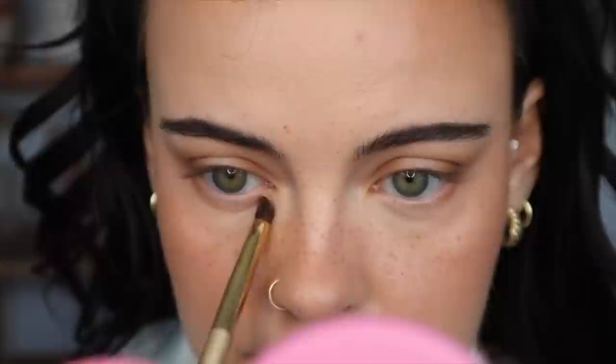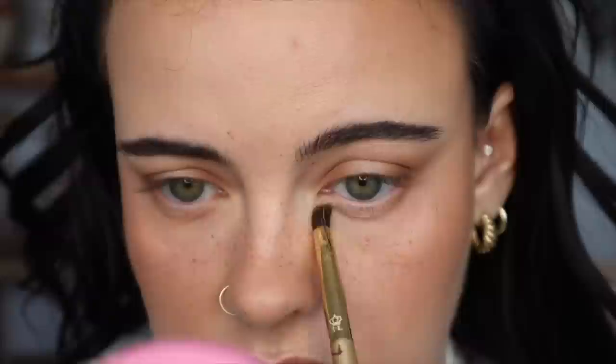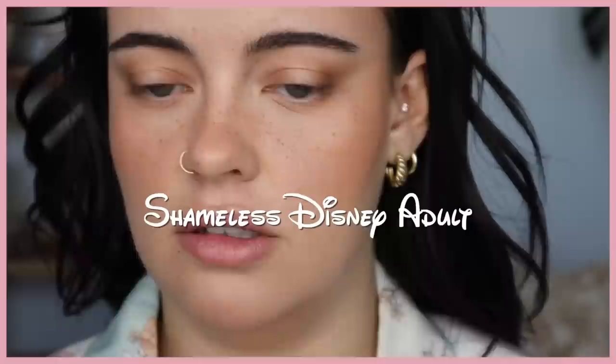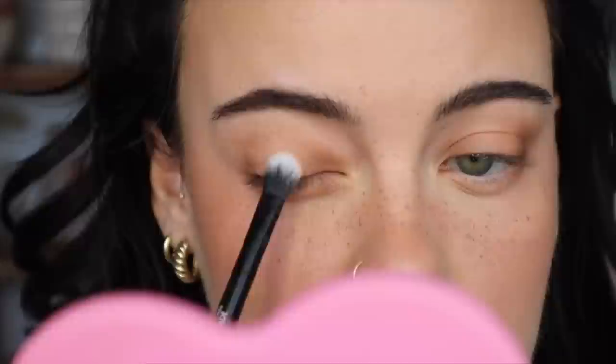I just took the tiniest amount of that and I'm going to feather some in the crease to add a subtle definition. And I'm going to take a little bit of Beauty Mark and add this on the outer, not on the inner. And I'm going to sweep the shade Half Time on the outer portion here. I'm also going to kind of contour my eye bag. Last thing I'm going to do with shadow is take a flat fluffy brush and take the shade Bonjour — I'm just going to put that in the center here to kind of set it and highlight it without adding any shimmer.